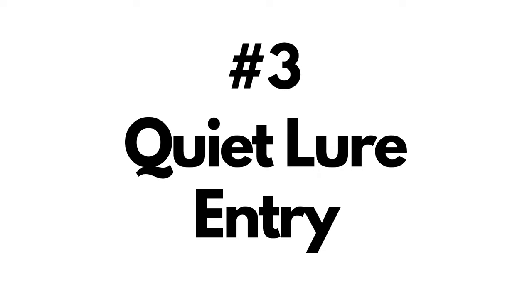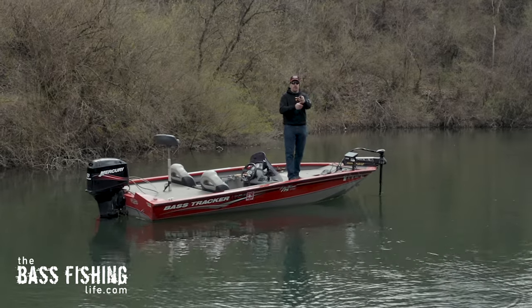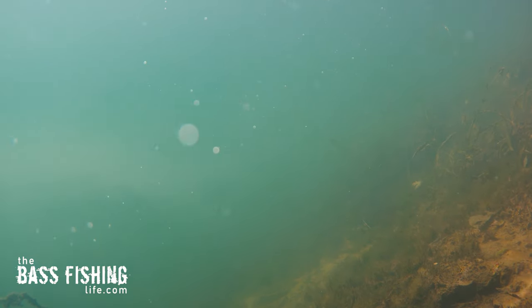The third one is quiet lure entry. There are times when fish are aggressive and a splash or bouncing off a dock can get them to react and bite. But day in and day out, those bigger fish got that way because they're really good at survival — they know what's going on. So if we can make those lures enter the water quietly and just flash right down in front of them, that can definitely get those fish to react and get a good bite.